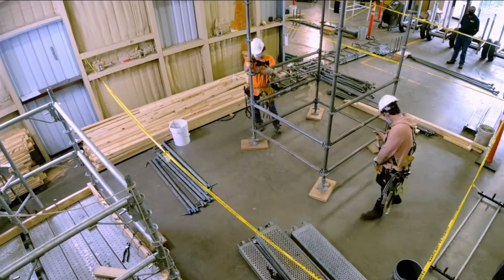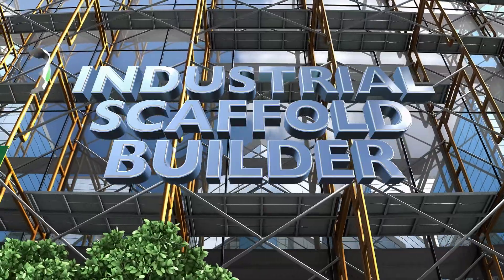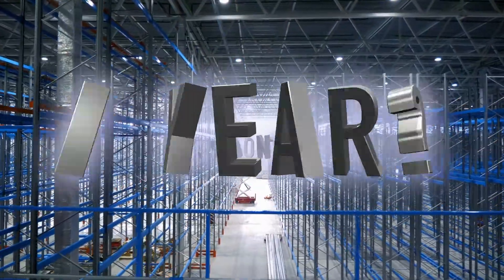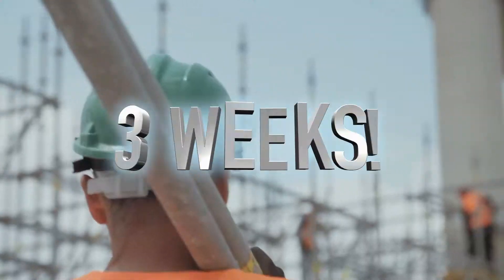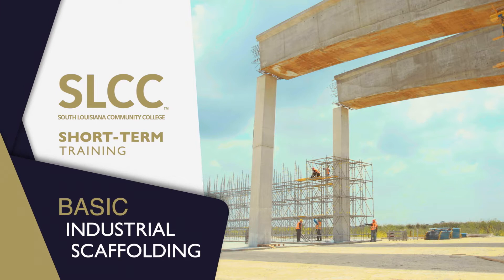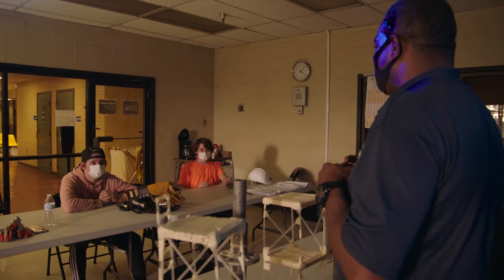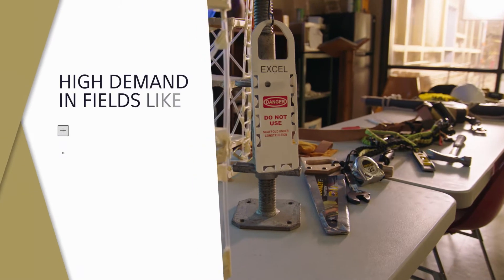How long would it take you to go from the ground floor to the heights of industrial scaffold building? A year? Or maybe eight or nine months? How about three weeks? That's right! With SLCC short-term training for basic industrial scaffolding, you're as little as three weeks away from a long-term rewarding career in a field that's always in demand.